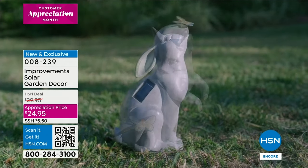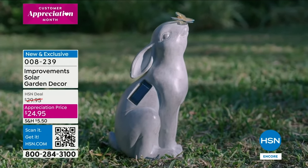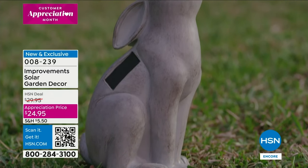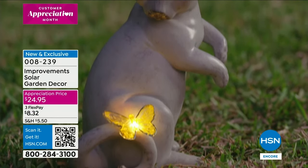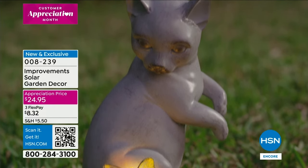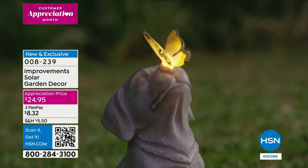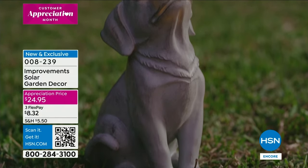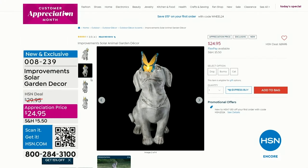These are really well made, so when we get to that presentation I'm really going to show it to you very close up. You're going to love these. If it's all greenery, maybe some rocks, maybe a little bark, and you just want something whimsical and cute — it's what we call an appreciation price at $24.95 here.